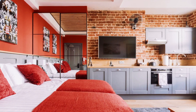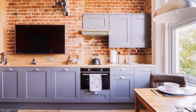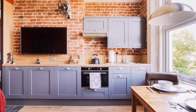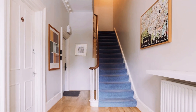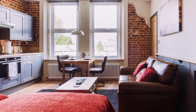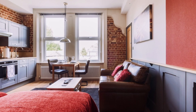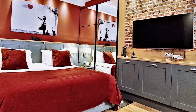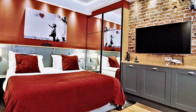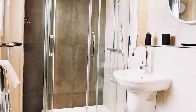Considerable care has been taken in selecting the interior furnishings at the Soho Loft Style Studio. The host has gone to great lengths to ensure everything you will need for your stay — from bedding to pots and pans to hairdryers and ironing boards — is provided for your use. Gatwick Airport is a 15-minute train ride away, making Croydon the perfect cost-effective alternative to sky-high London prices.